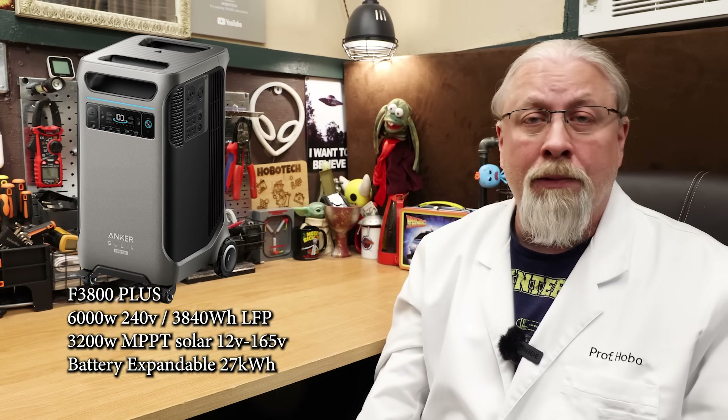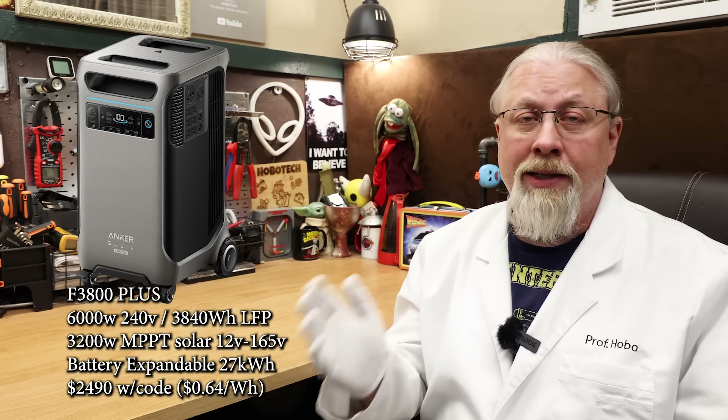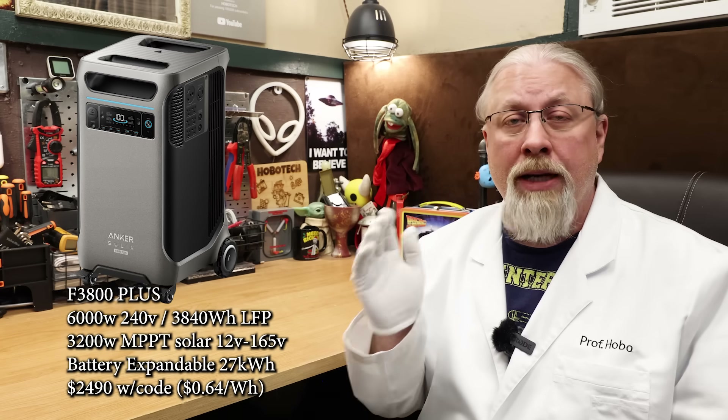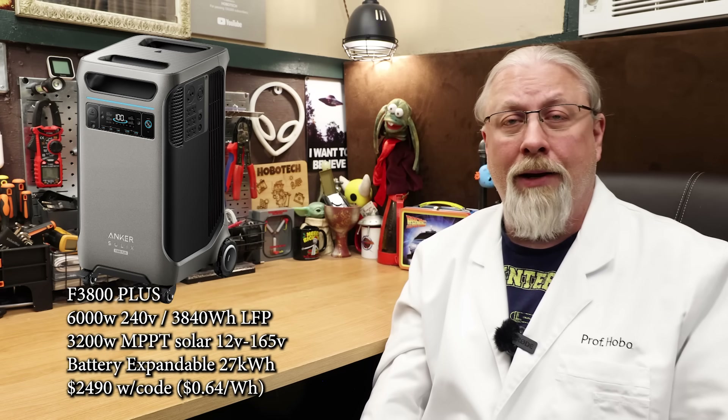The standard F3800 Plus is on sale during October Prime for $2,649 or $0.68 per watt hour. Using my link and 6% off discount code brings that price down to $2,490 or $0.64 per watt hour.